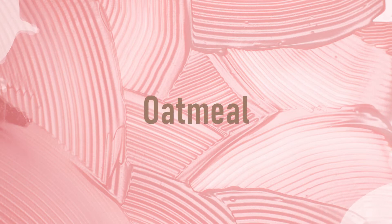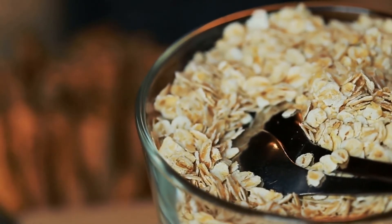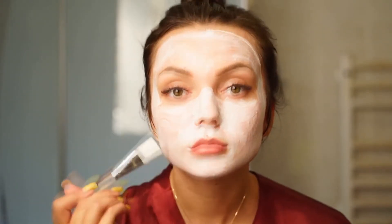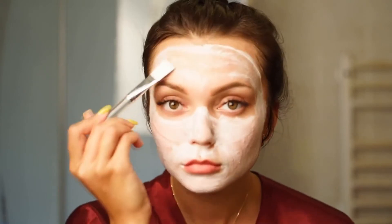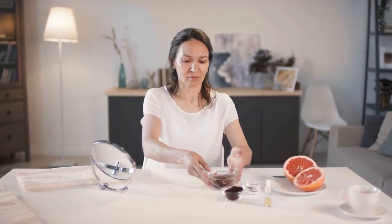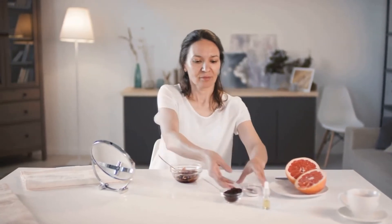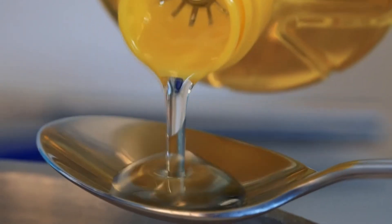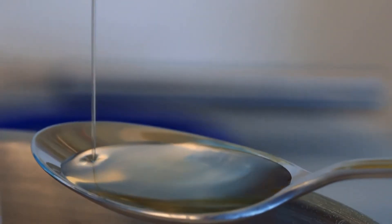Oatmeal: Oatmeal can naturally clean your skin's pores and absorb extra oil, helping to clear up acne. It also cleanses away dead skin cells and soothes tender spots on the face, making it especially helpful for treating breakouts. Add 1 tablespoon of oatmeal to some water and stir until it forms a thick paste. Apply the mixture onto your skin, gently rubbing in circular motions for about 10 minutes before washing it off with lukewarm water.